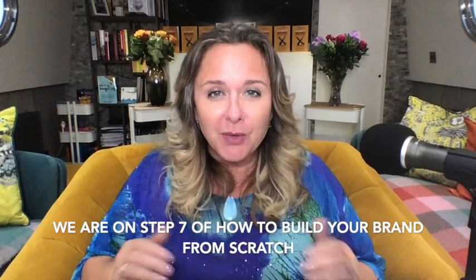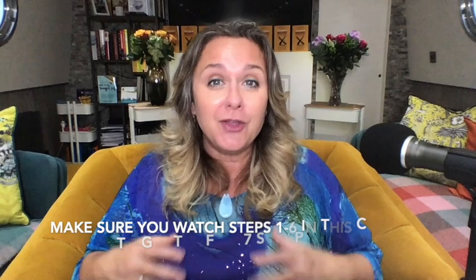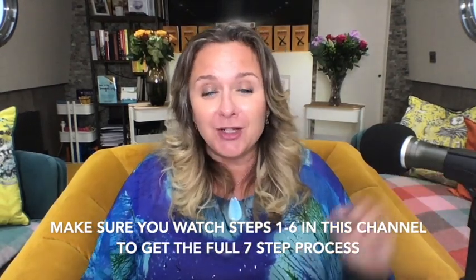We are on step number seven of a seven-part series on how to build a brand from scratch. Thank you for the amazing question that kicked off this series. We were asked this question and it enabled us to really put some thought into a whole series on what would help you to take something and really build that business and brand from zero to hero and beyond. If you're joining this show now, you're going to enjoy it, but make sure you go through the other six shows that are part of this series — they're around 15 minutes each.